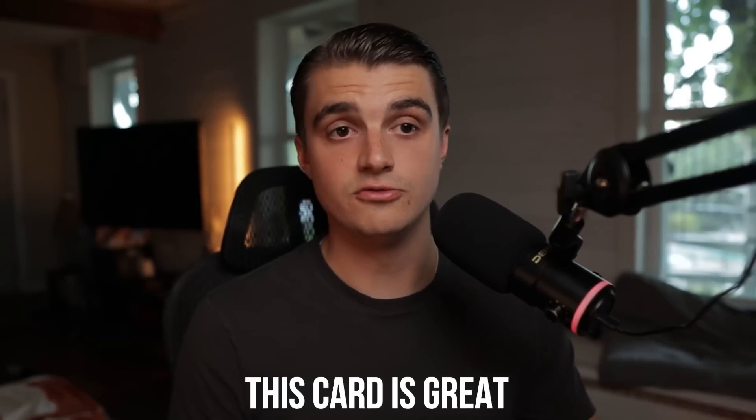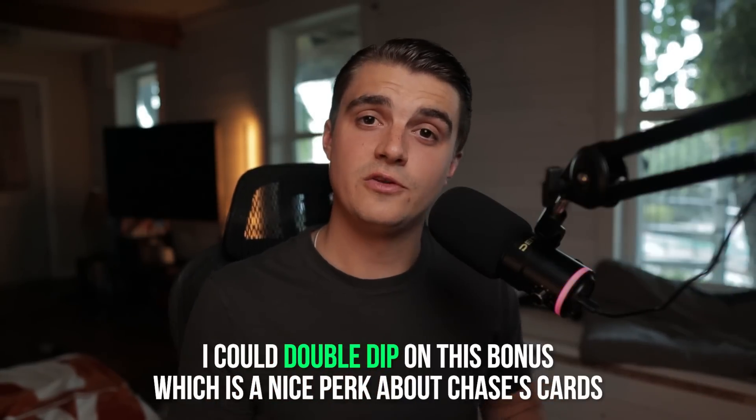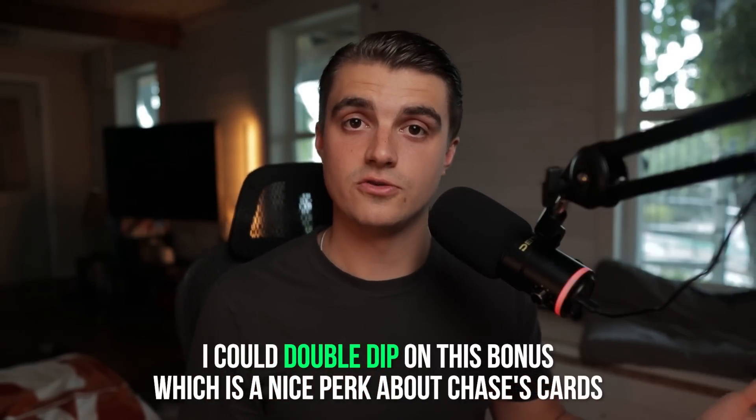Of course, I'm not ignorant to the fact that this card does really need some updates. But once again, for the right person, this card is great — just like any other travel credit card you might find value from that somebody else might not. A final note about the Chase Sapphire Reserve is that I opened my Chase Sapphire Preferred in January 2022, so I could technically get another bonus on this card 48 months after that, meaning I could double dip on this bonus, which is a nice perk about Chase's cards.